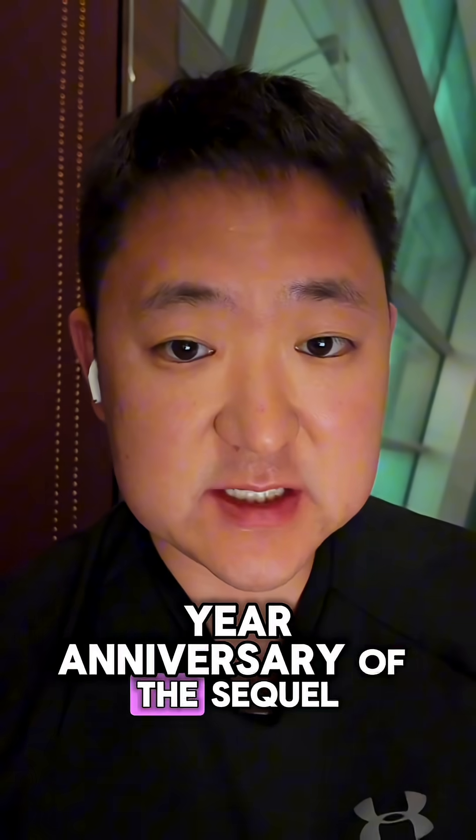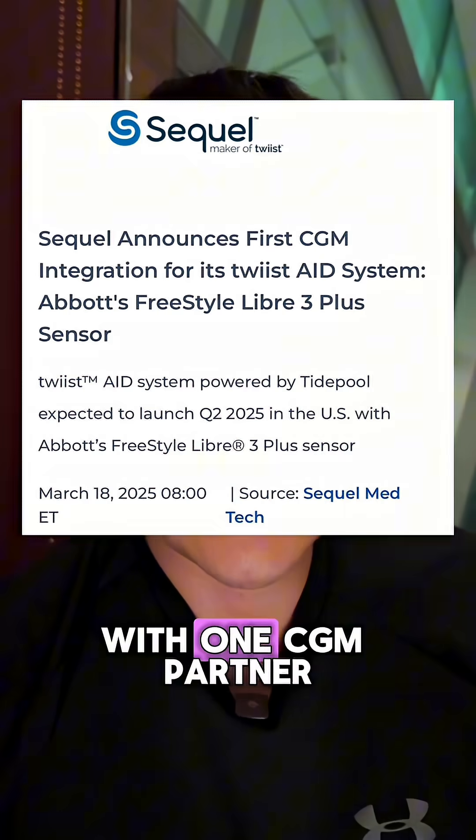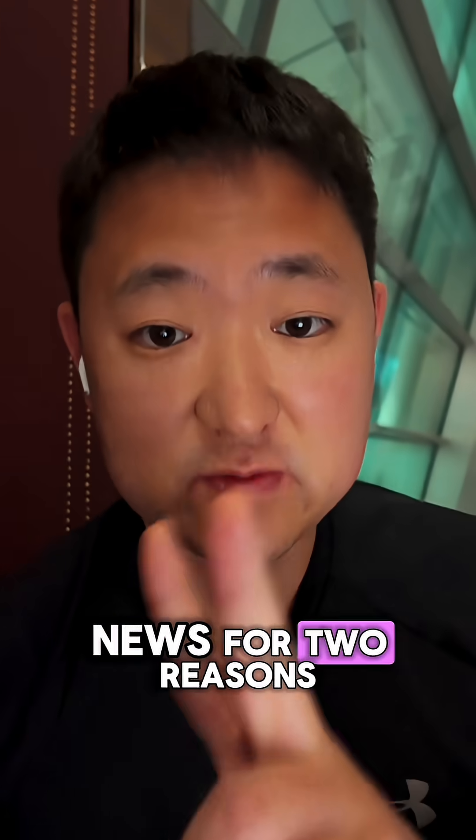Now let's get on to the big news. Today actually marks the first year anniversary of the Sequel Twist's FDA approval, and they announced that they're going to be launching with one CGM partner: the Freestyle Libre 3+. Now this is huge news for two reasons.